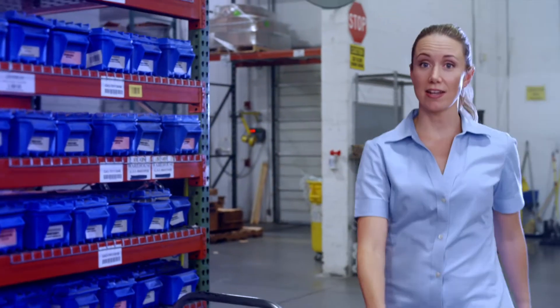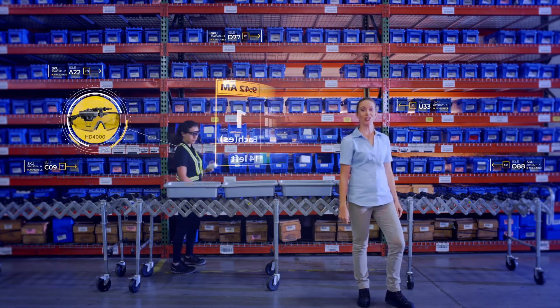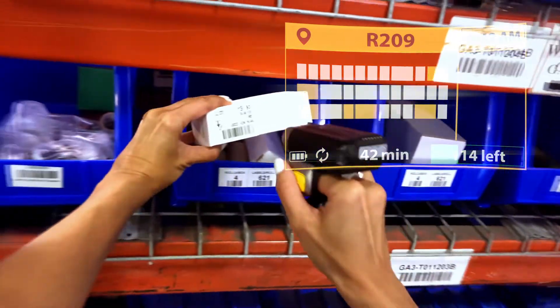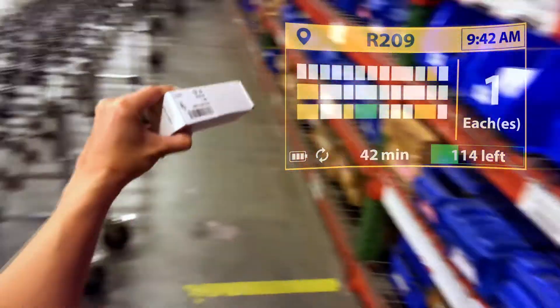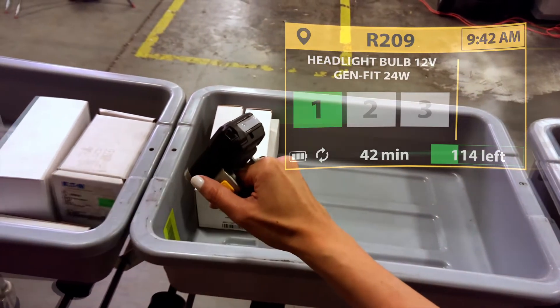Now, when new orders come flying in, Fulfillment Edge helps you adapt on the fly and adopt new technology on the double. It sees who's closest to each item and automatically puts easy-to-grasp instructions at their fingertips and in their line of sight, making the most of every worker's every move.